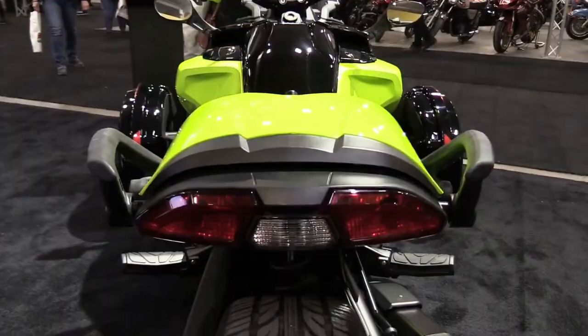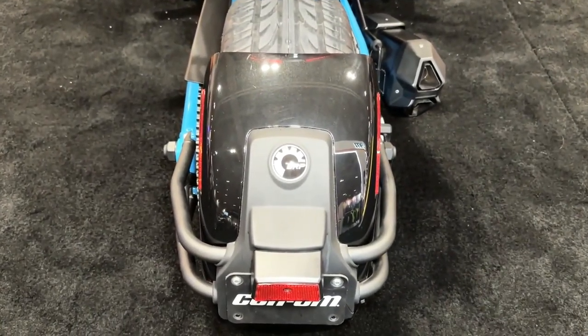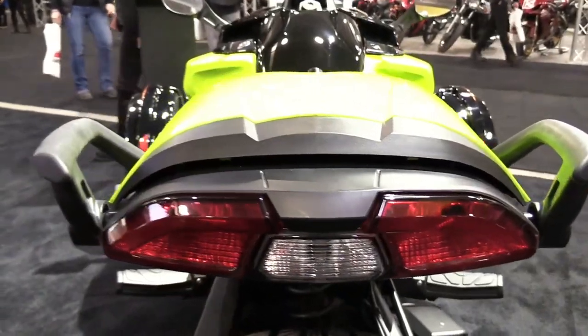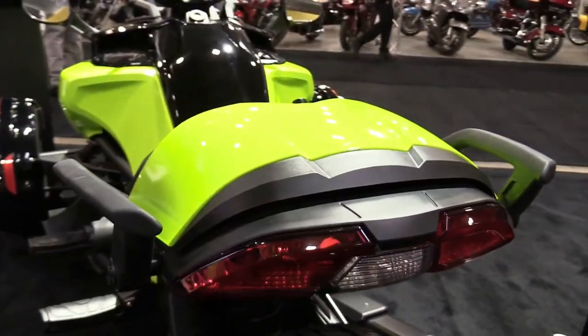For both the Spider F3 and Spider RT, all chrome packages are updated to platinum packages — a finish that gives a modern interpretation of luxury. They also feature new accessories including floorboard lights for a signature look and floorboard risers designed for added comfort and accessibility for shorter riders.